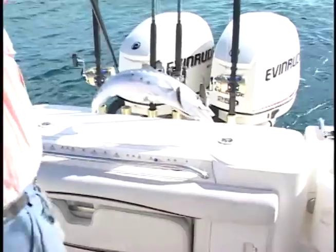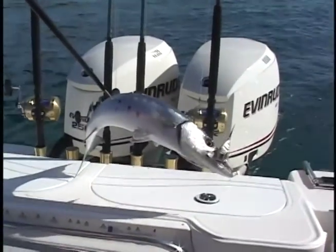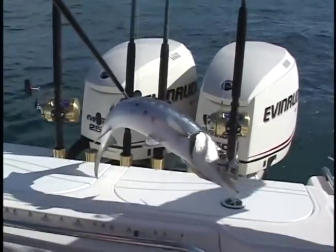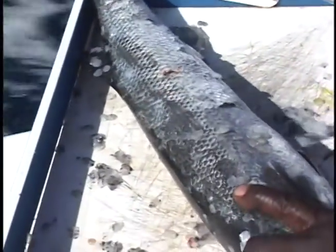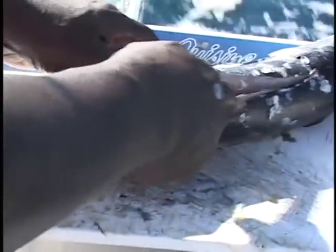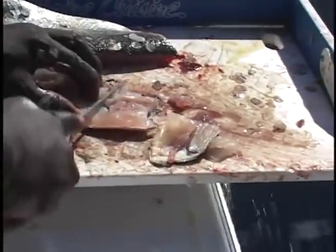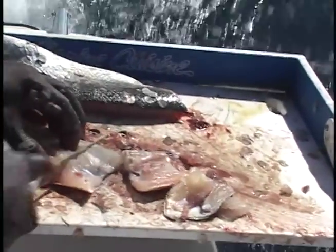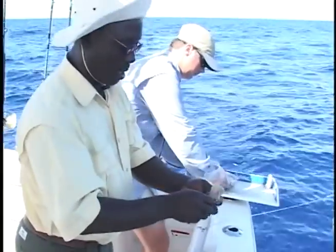Barracudas make great deep drop bait — it stays on the hooks real good. You want to scale the fish first, then fillet and cut into smaller pieces.